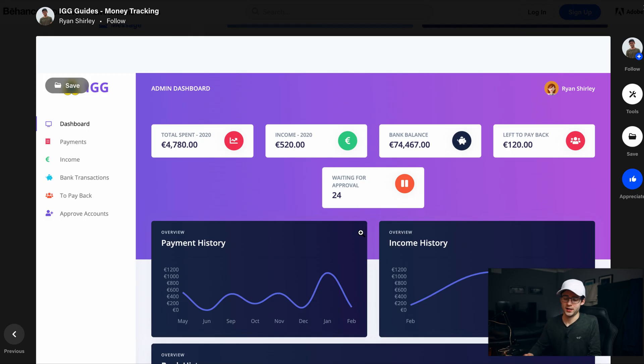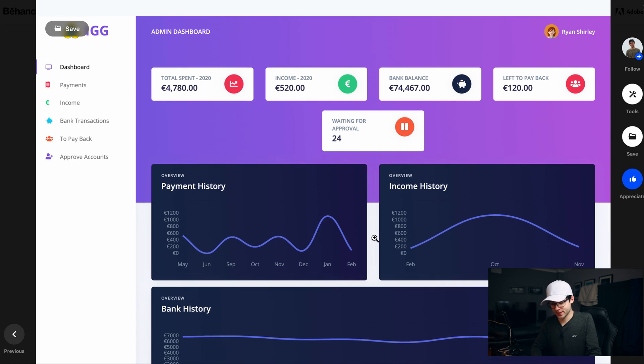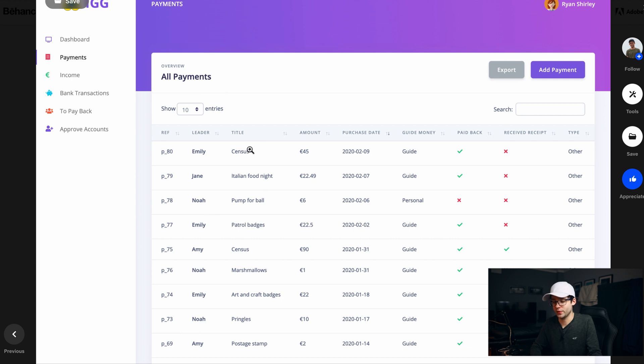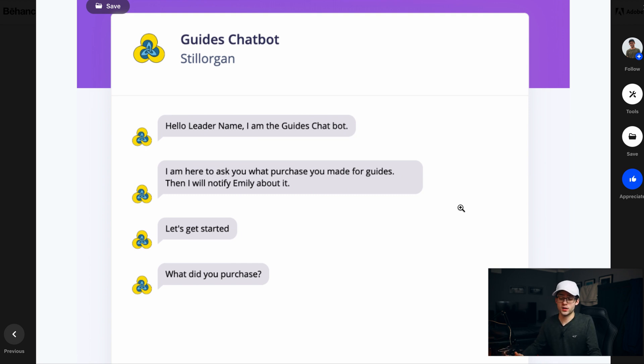Another project I want to share is this money tracking application. The reason I wanted to share this is because of the dashboard page — we have some charts showing information grouped by month. We might have a whole list of payments that went out, and we use a query to group them by month and show them in a graph. We also have some summary data pulled from the database up top. Here's the payments page where we can see what the payment was, who paid for it, the amount, purchase date, and some other details. And one thing I really liked that I created was this little chatbot, to be able to add new payments into the system without just filling out a form.